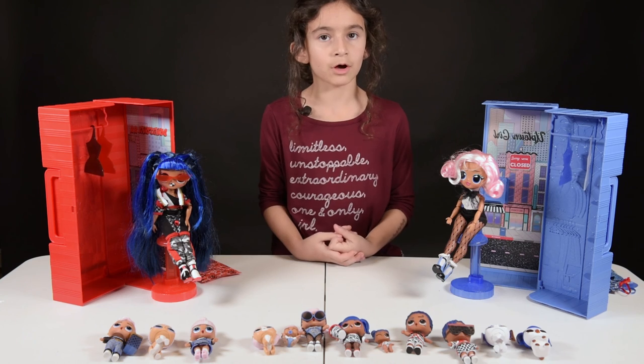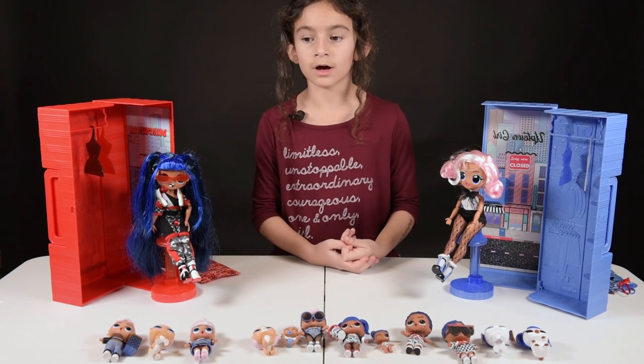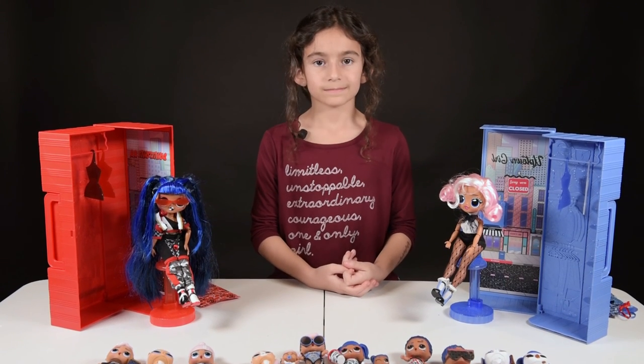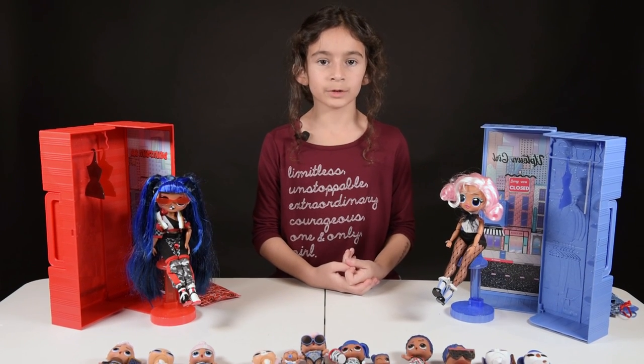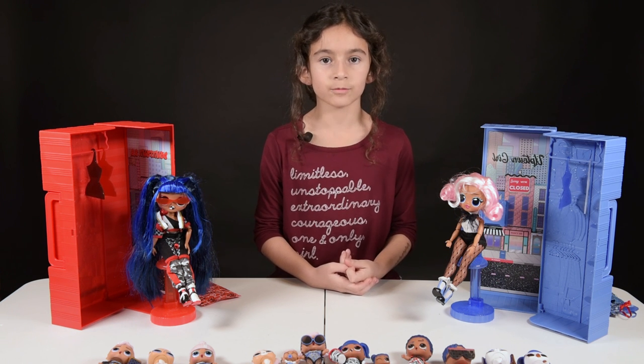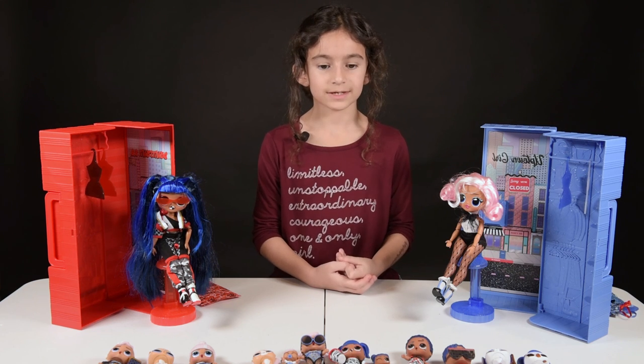I would like for you to comment down below what your favorite present was for the holidays of 2019. Thank you for watching, and be sure to hit that like button and subscribe for more videos. Bye!